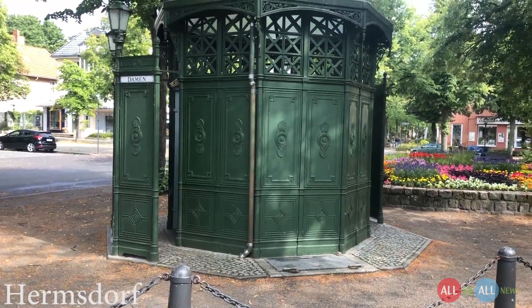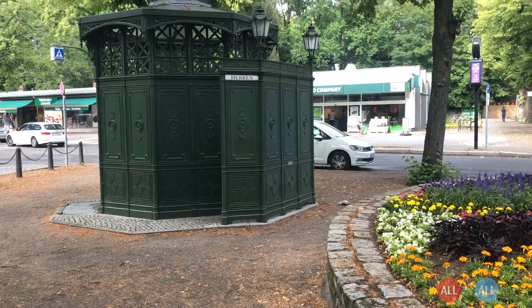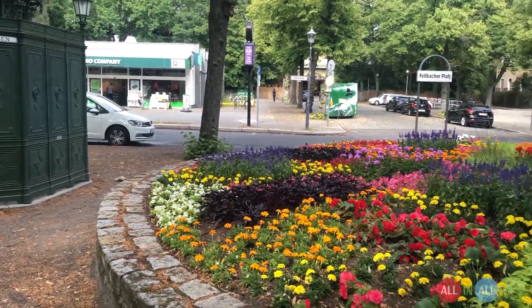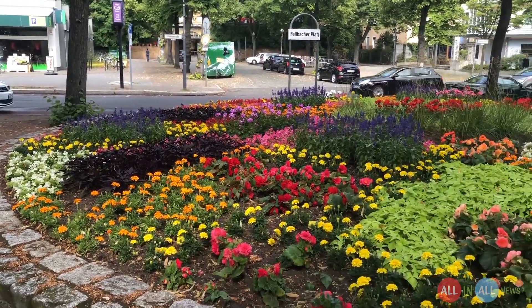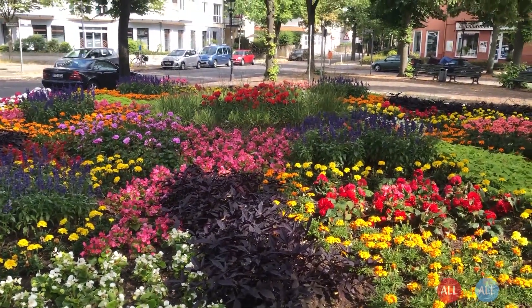If you find this kind of old-school design anywhere in Berlin, this is a public toilet which is free of cost. The location is so beautiful. On the right side there is a green area with flowers. This colorful scene makes you happy before going inside.